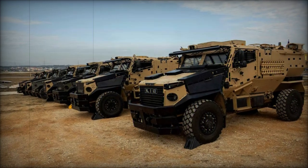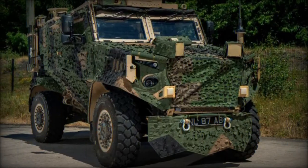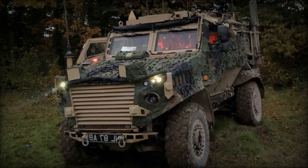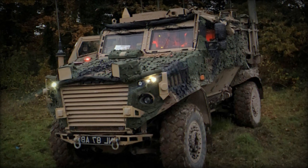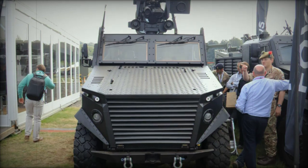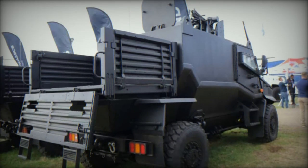As military forces across the globe contend with increasingly complex threats and operational demands, the Foxhound GMRV stands out as a solution designed to evolve alongside these challenges. Its adaptability, combined with advanced protection and firepower, positions it as a critical asset for both national defense and international operations. Moreover, its development within the UK reflects the nation's commitment to innovation in the defense industry.